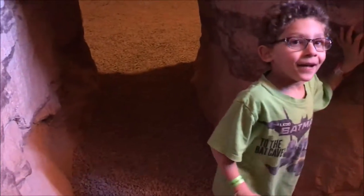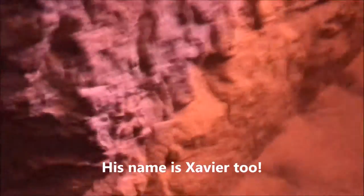Hi Xavier! Hey Addy — that's my kindergarten buddy from school. Oh, this is cool, Addy!